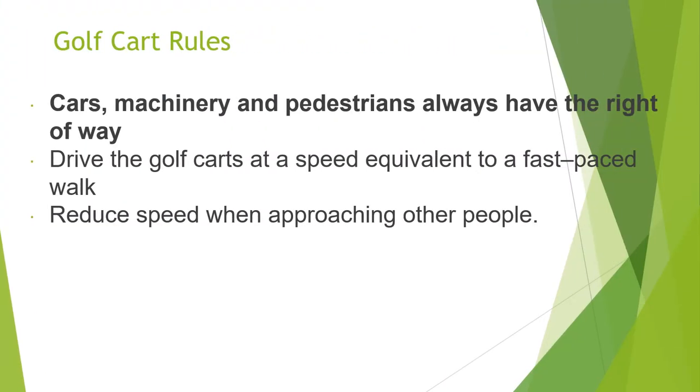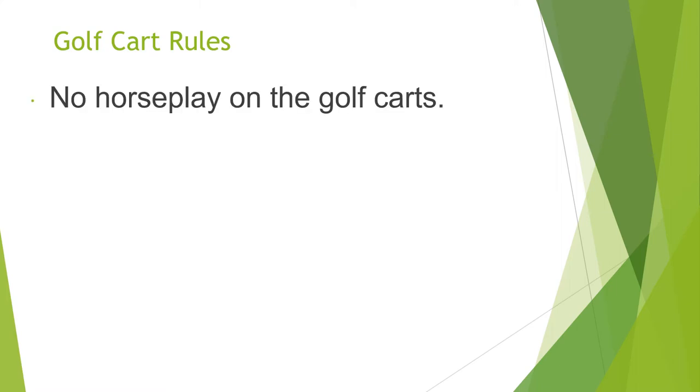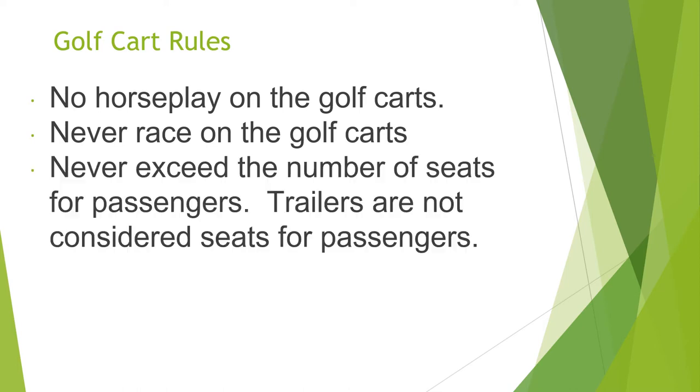Let's go over some golf cart rules. Cars, machinery, and pedestrians always have the right of way. Drive the golf carts at a speed equivalent to a fast-paced walk and reduce speed when approaching other people. Remember to always keep arms and legs inside the golf cart. No horseplay or racing on the golf carts.